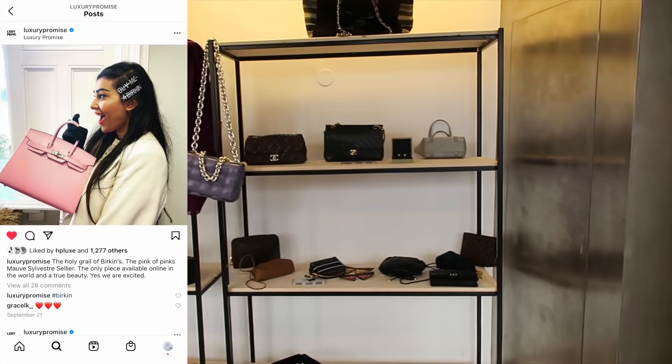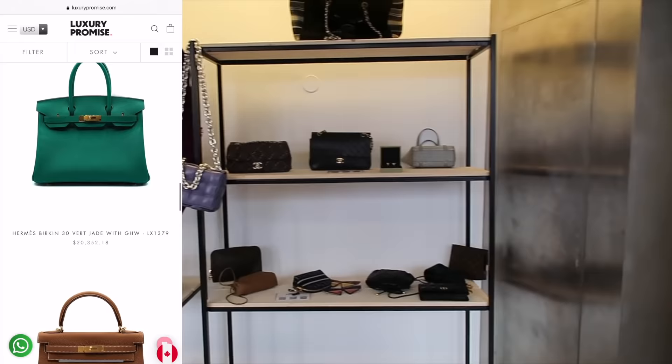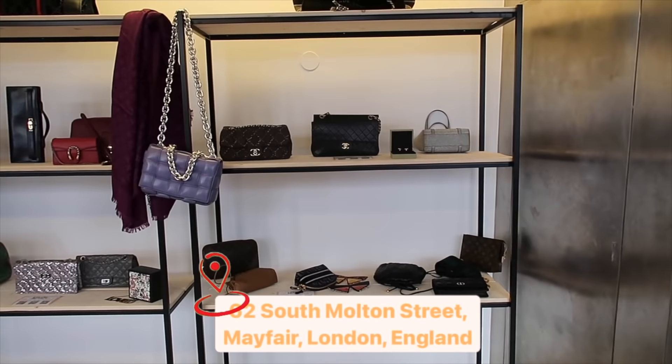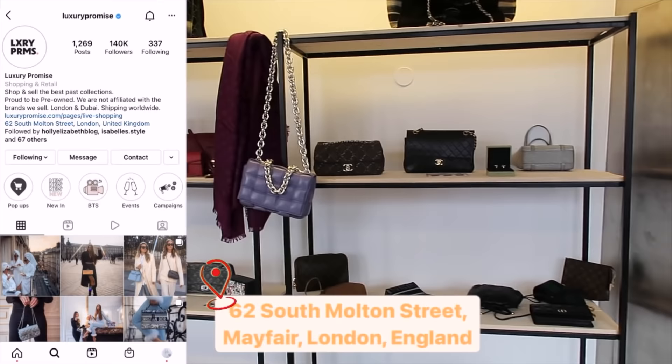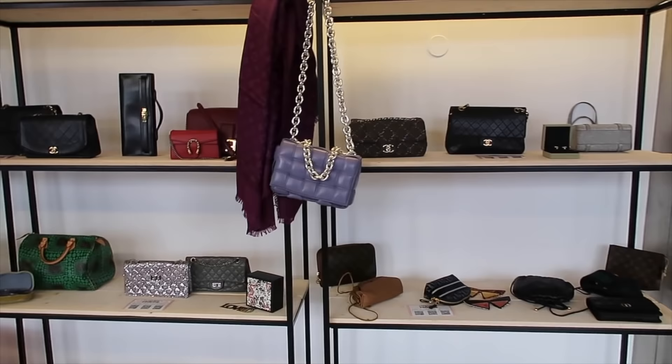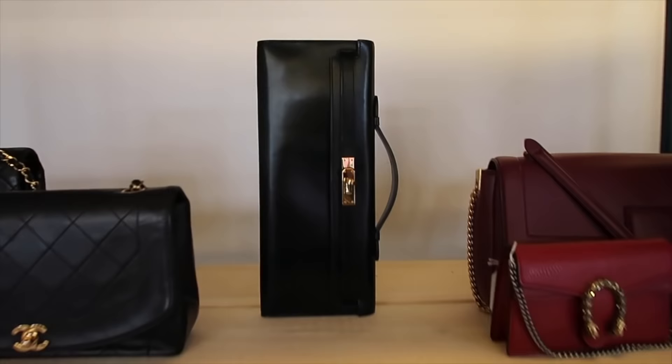If you're not familiar with Luxury Promise, they are a UK-based consignment boutique. They sell brand new Hermes and Chanel, they also sell pre-loved Hermes and Chanel, and they can source items for you. They have vintage as well. I'm going to put their shop on screen so you can go there if you're in the area, and I'm going to link their Instagram — they're always posting eye candy. Look at this gorgeous boutique. I'm going to introduce you to Sabrina and Grace after.